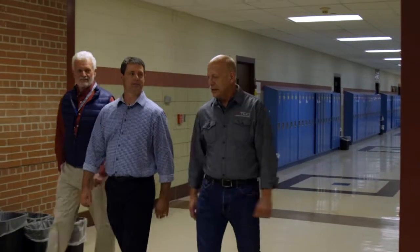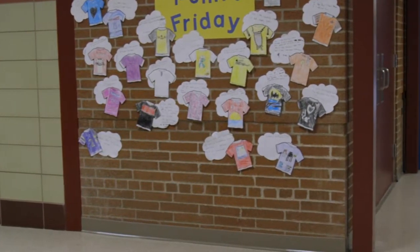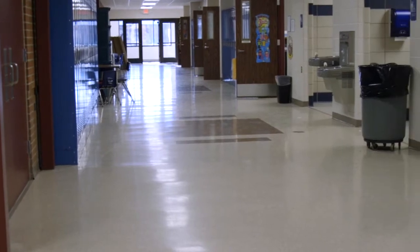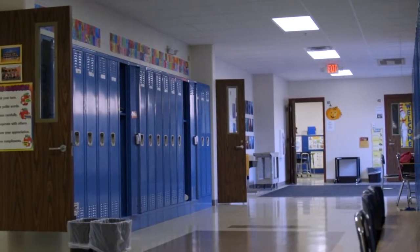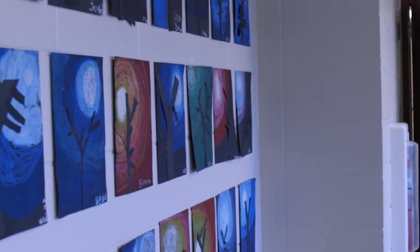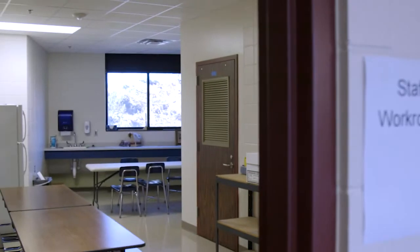Here we are at the new addition. The brick wall that you see here was the outside of the building, and where you're standing now was a little bit of green space with a parking lot. We added seven total classrooms in this area, plus two large student restrooms, as well as a staff break room. Three of the classrooms have restrooms in them.